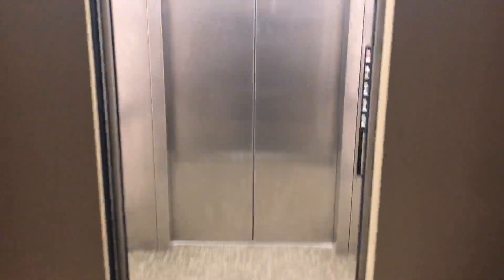This is the elevator at an office building at a facility near Pittsburgh, Pennsylvania. This is a ThyssenKrupp Impulse oil hydraulic elevator with center opening doors.